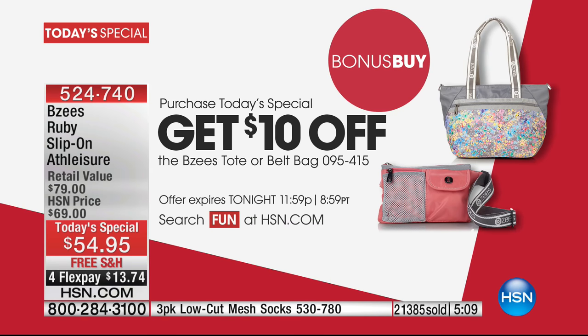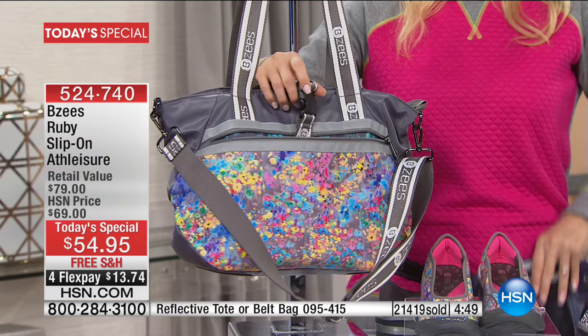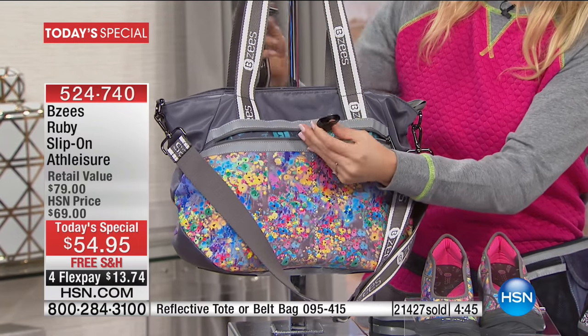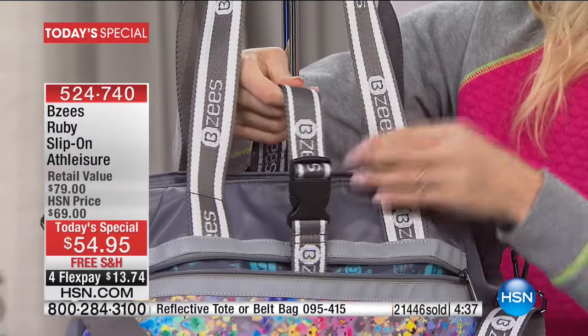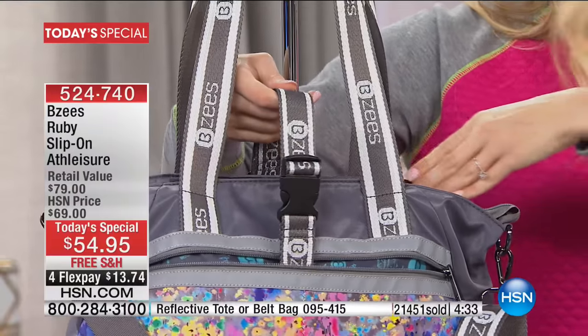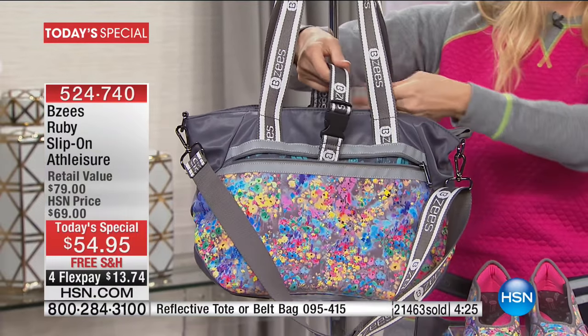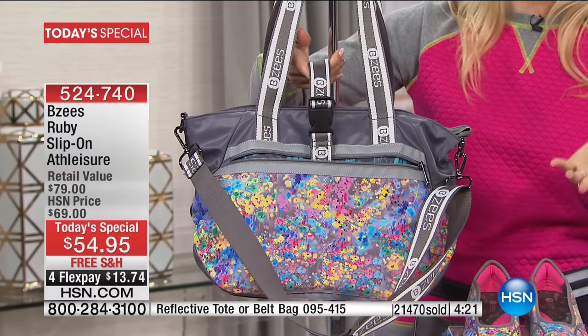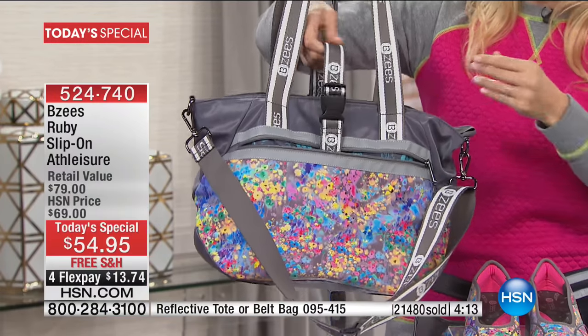The bag is part of the bonus buy — take $10 off matching bags. There's the tote bag style and also the belt bag version, item 954-15. I love a little detail on the belt bag: hidden in the pocket is a clasp — it's for your yoga mat. If you're running to yoga thinking of everything you have to carry, we've tried to make your life easy. Or if you're traveling, you can roll up a blanket or sweater and keep it hands-free.